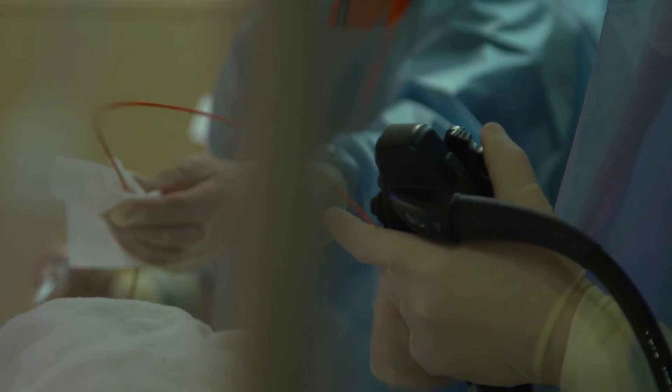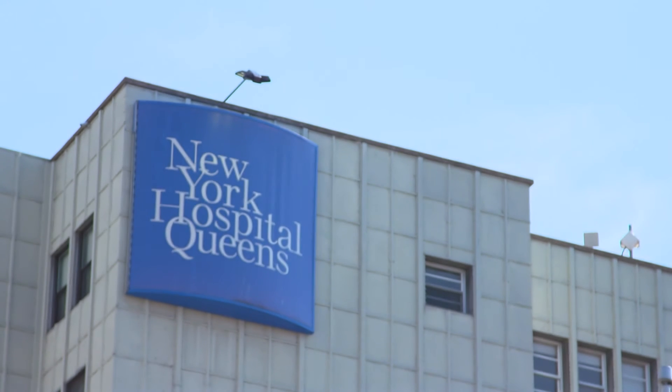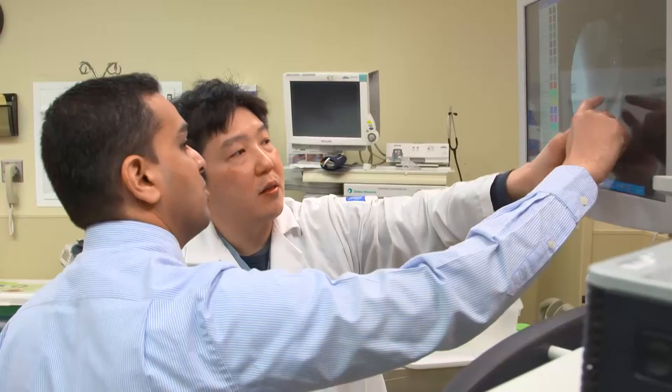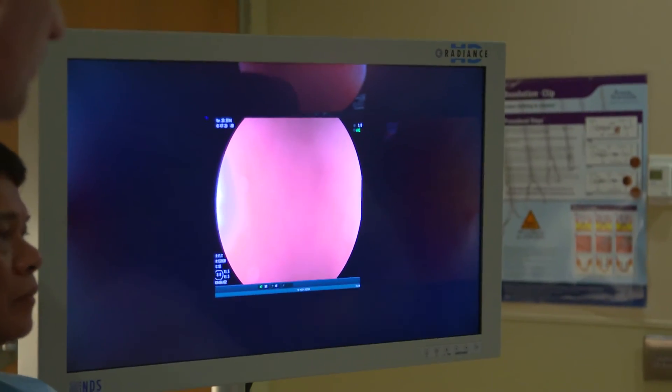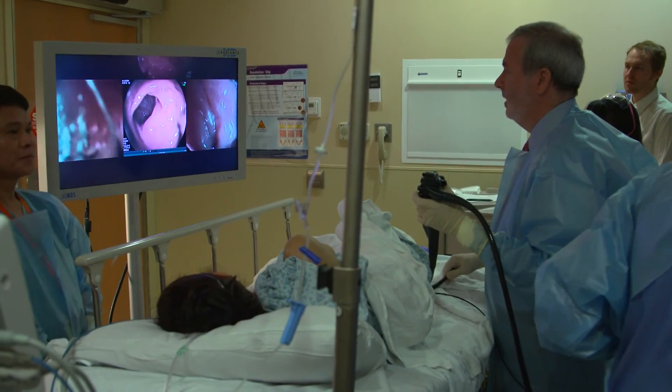Collaboration between industry and practicing physicians is absolutely essential. An institution like New York Hospital Queens has been terrific for us, and especially working with doctors Rubin and Kim — expert colonoscopists who can test out our device before we take it to market — allowing us to keep making incremental improvements before we finish the development process and move toward commercialization.